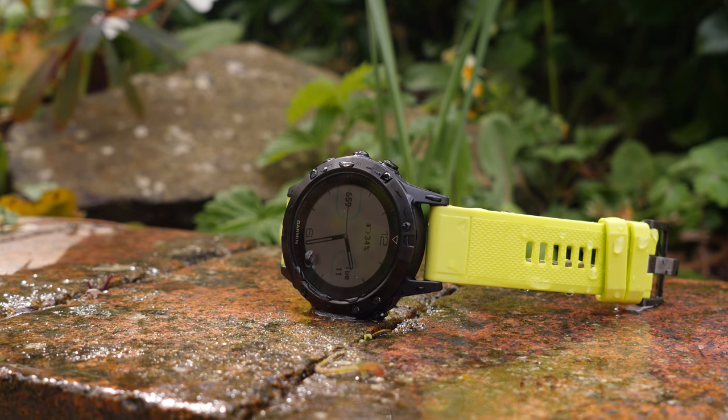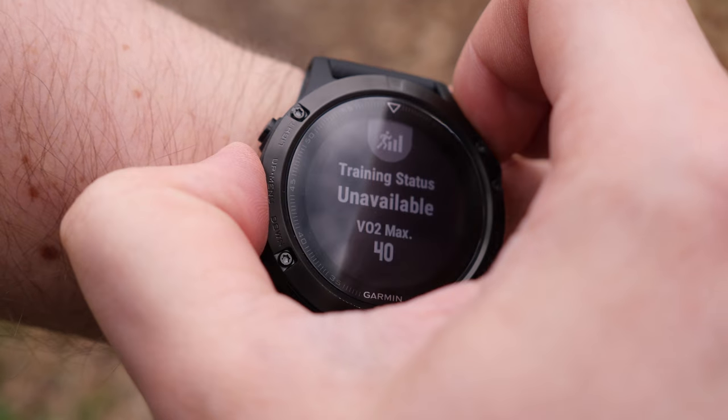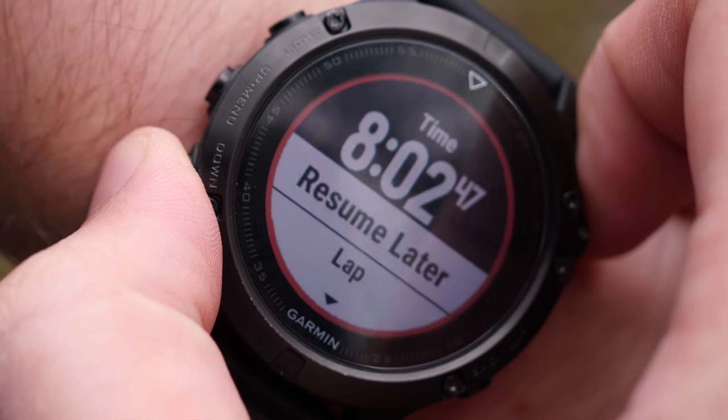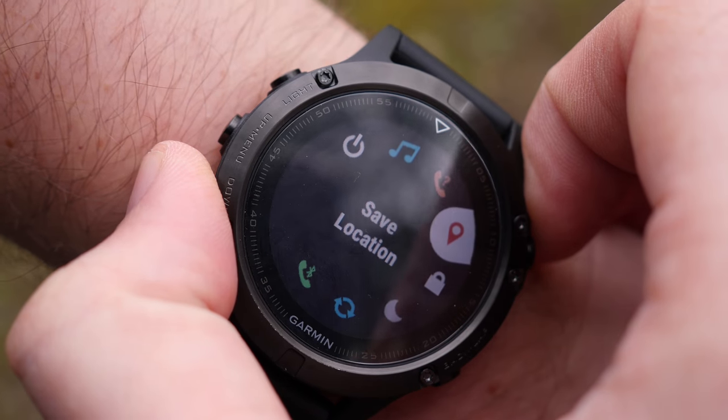There's a reason Garmin watches are so popular among outdoor and sports enthusiasts. The devices are tailor-made for active people, and the latest creation, the Fenix 5, goes further to meet those demands. Here are five reasons you should buy the awesome Fenix 5.